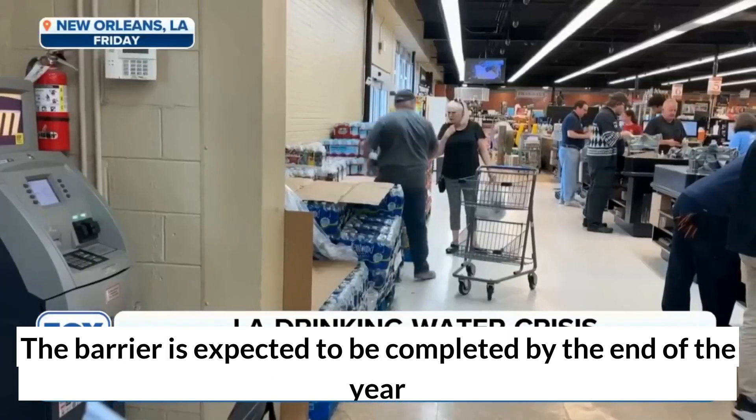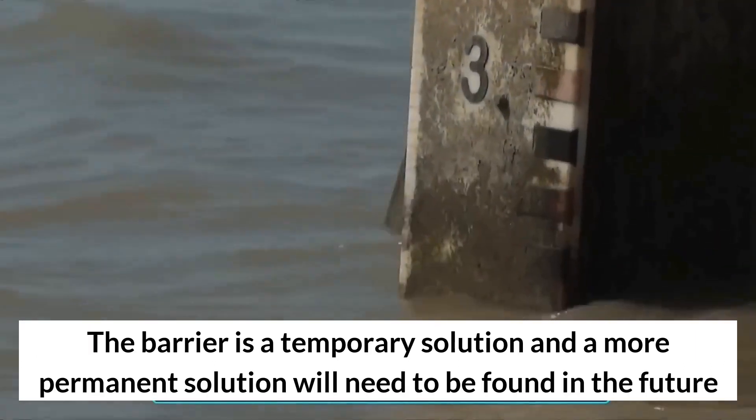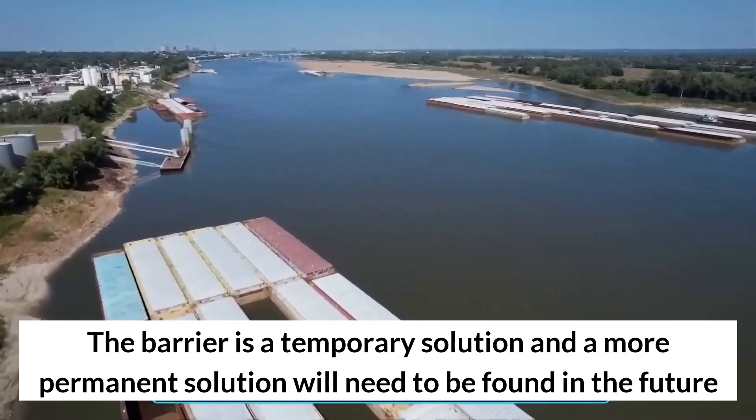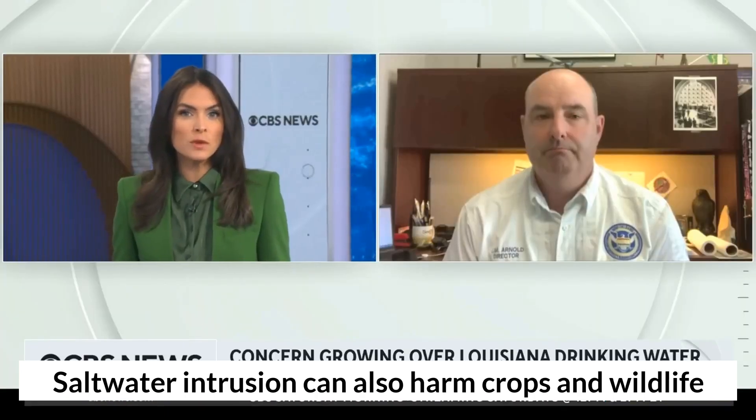The barrier is expected to be completed by the end of the year. It is a temporary solution, and a more permanent solution will need to be found in the future. Saltwater intrusion can also harm crops and wildlife.